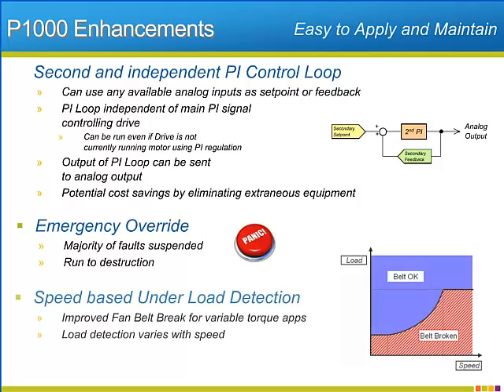Detecting broken fan belts or pump couplings is important. The underload detection function will give the P1000 a speed-based load detection function that will monitor output current to determine whether the belt or coupling is still doing its job. Adding the speed dependence to the underload detection makes the function more applicable to variable torque applications like fans and pumps.